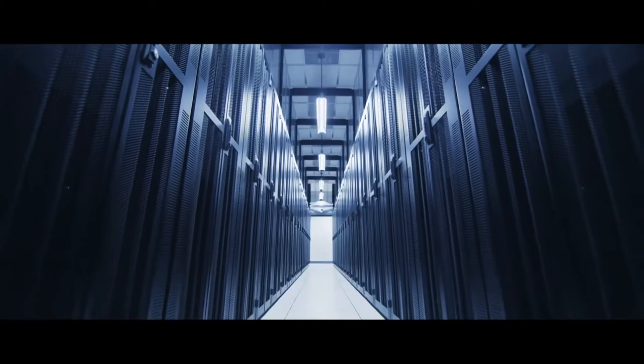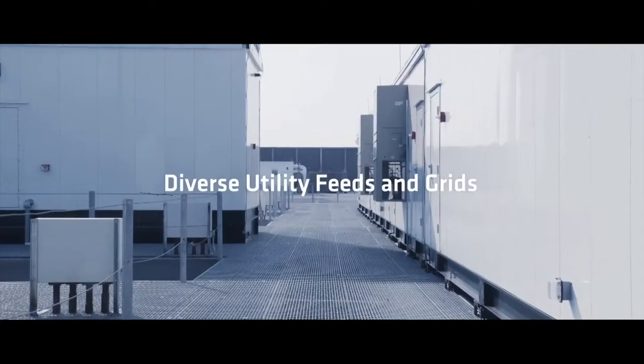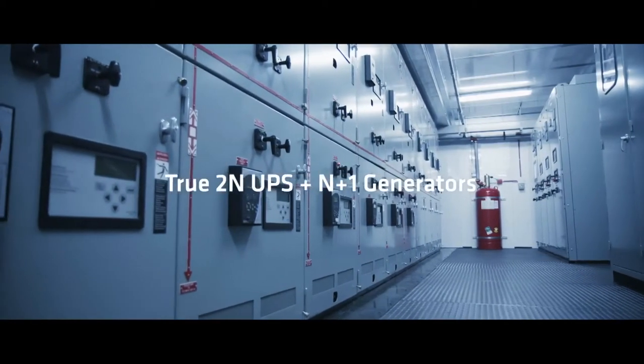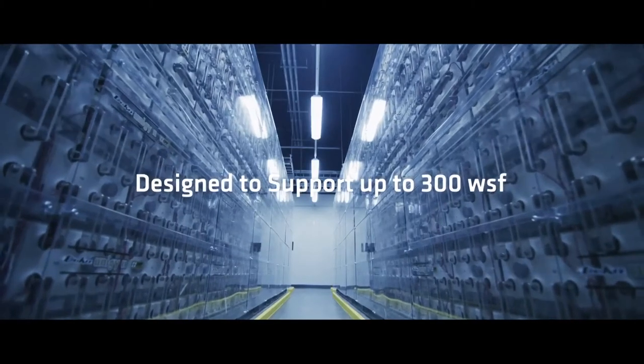NJR 3's modular design creates a 28-megawatt facility when fully utilized. Its power is delivered via diverse substations and diverse utility grids, and its true 2N UPS infrastructure is backed up by N-plus-1 generators, designed to support up to 300 watts per square foot with both AC and DC power availability.